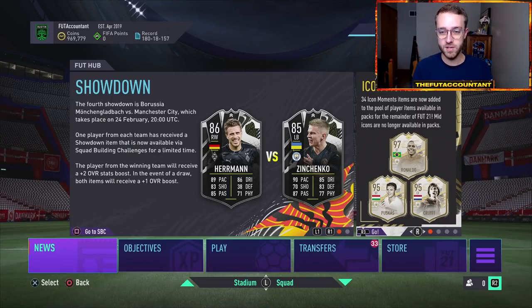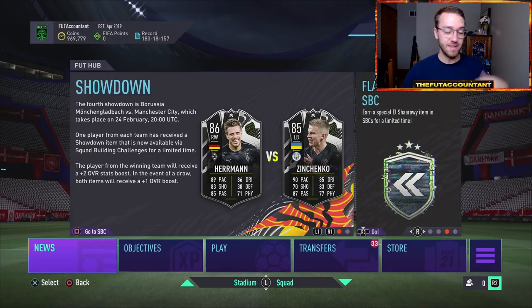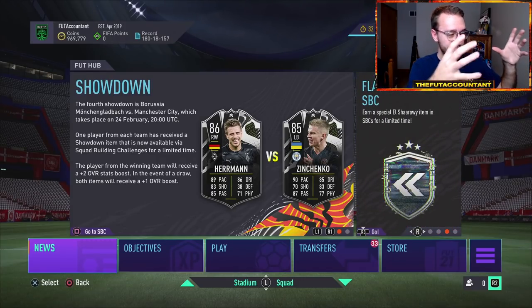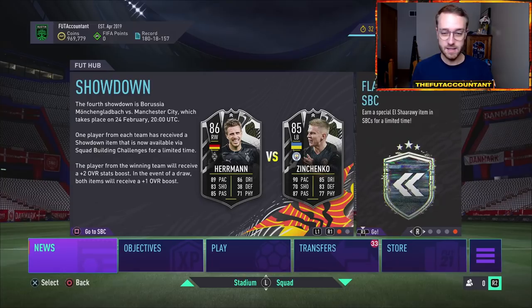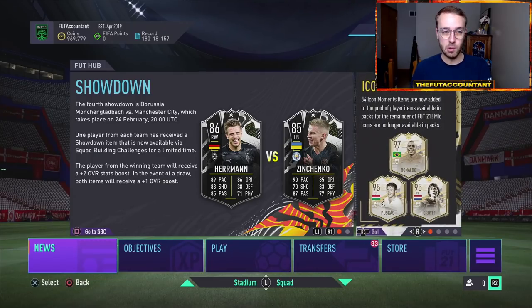We're talking about Road to the Finals cards that are going to get upgraded, and Road to the Finals cards that are going to be no longer receiving upgrades because their team will be knocked out of the competition. We are in the knockout stages of Champions League and of the Europa League. We have to talk about viewing those cards in a certain way because they're basically just a cool-looking inform once we get to a point where that team is no longer in the competition.